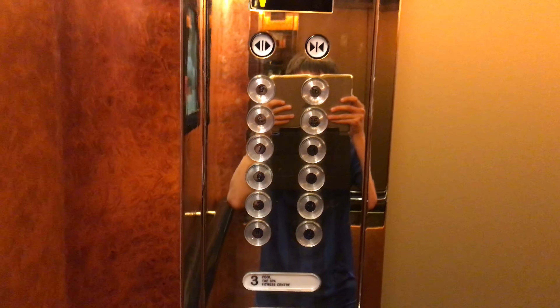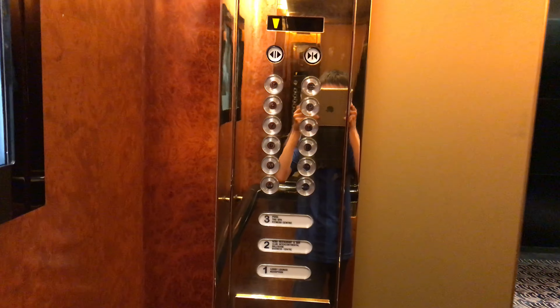Here we are at 16 and these are the touch sensitive fixtures. Now let's go back down to 1 and end the video here.